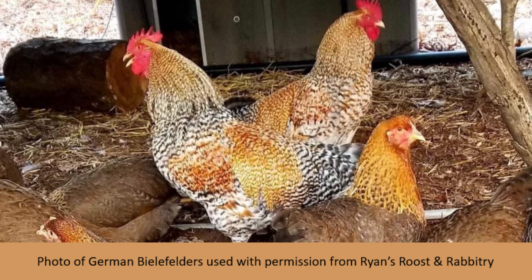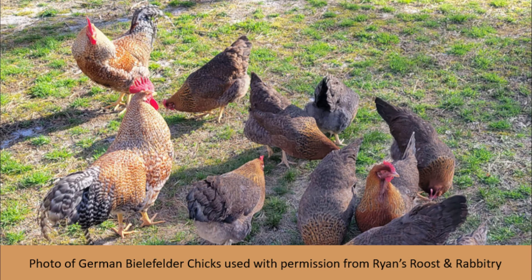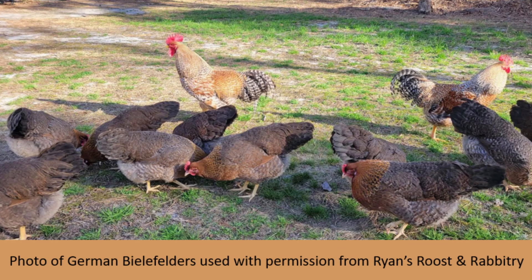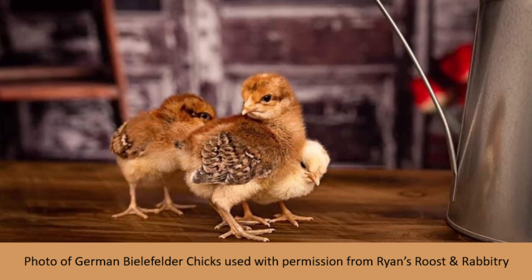Auto-sexing breeds, on the other hand, are breeds that breed true to their auto-sexing trait. For example, German Bielefelders are an auto-sexing breed that will always breed true to their auto-sexing feature. At hatch, the males and females will have different chick down color. If you took those chicks, once they grew up, and bred them to German Bielefelders from another line, their chicks would have the auto-sexing feature as well, because it breeds true from generation to generation, as long as you keep the line pure by only using German Bielefelders.